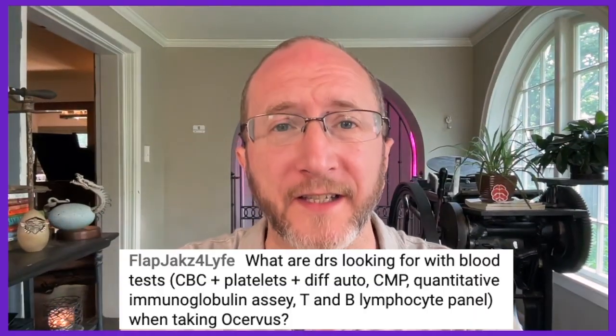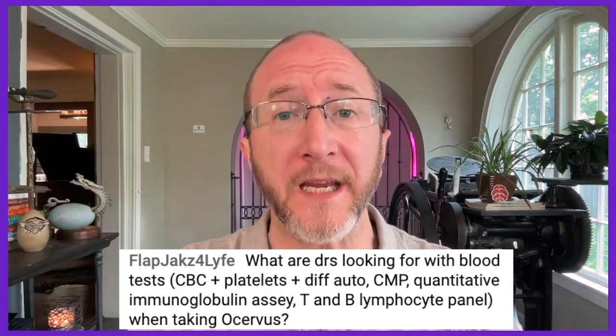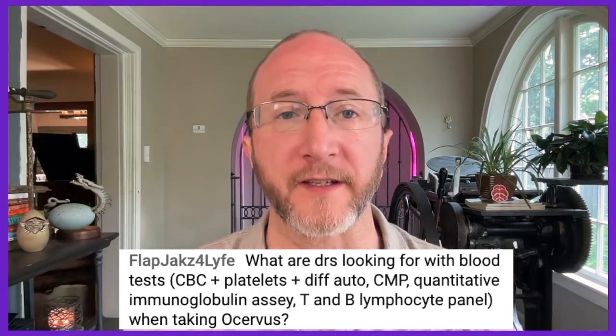It's still really early in the life of Briamvi and we still have a lot of experience to gain. Flapjacks for Life asks: what are doctors looking for with blood tests — CBC, platelets, auto-diff, CMP, quantitative immunoglobulin assay, B and T cell lymphocyte panel — when taking Ocrevus? This question would actually apply to monitoring with any of the B-cell depleters.